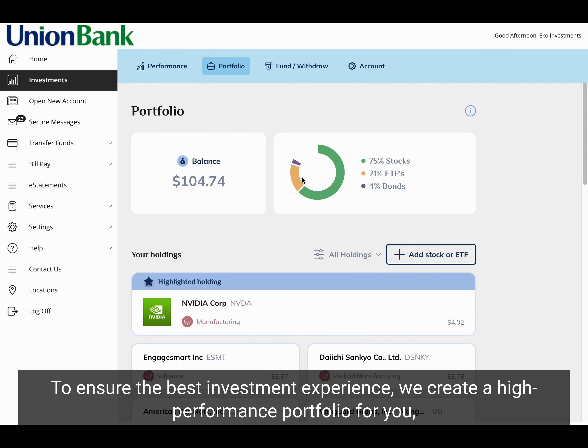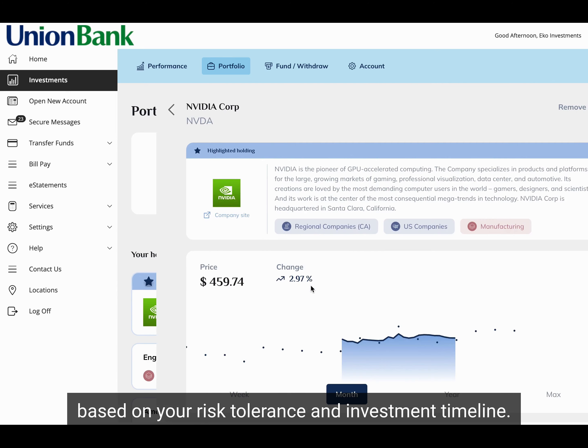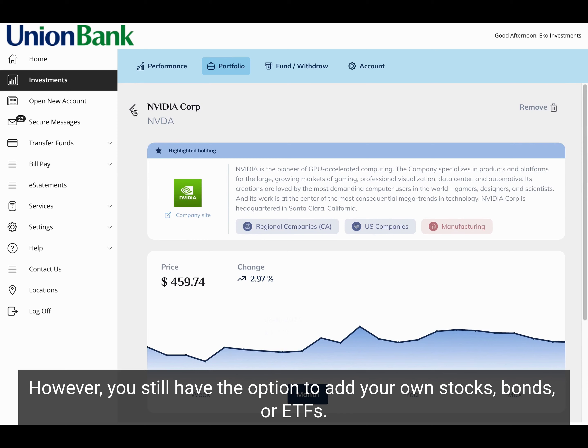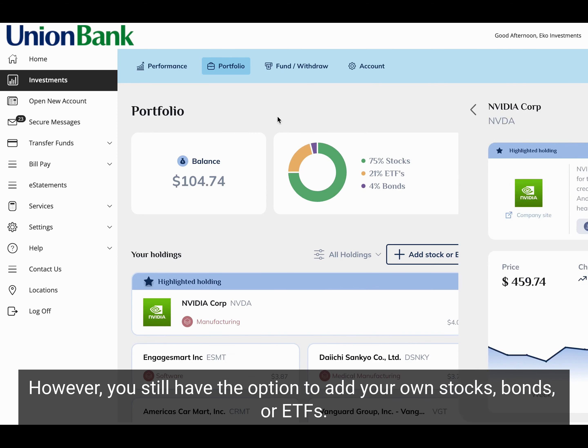To ensure the best investment experience, we create a high-performance portfolio for you based on your risk tolerance and investment timeline. However, you still have the option to add your own stocks, bonds, or ETFs.